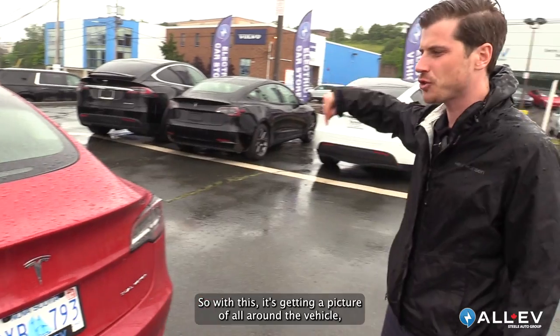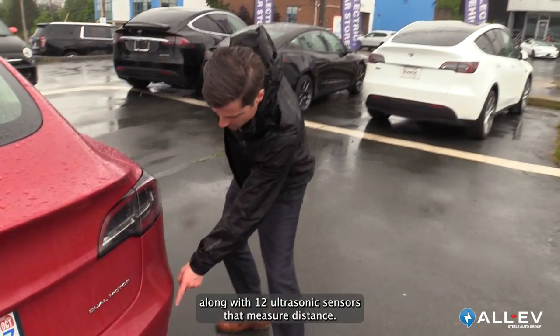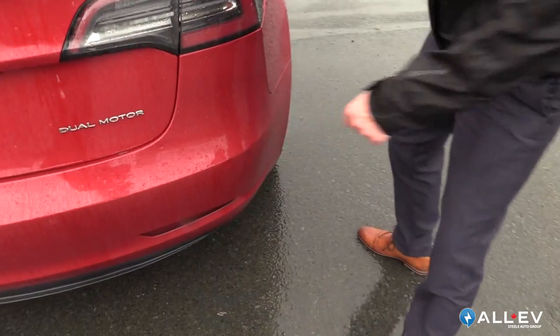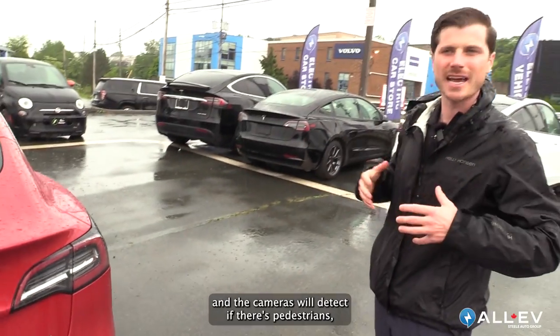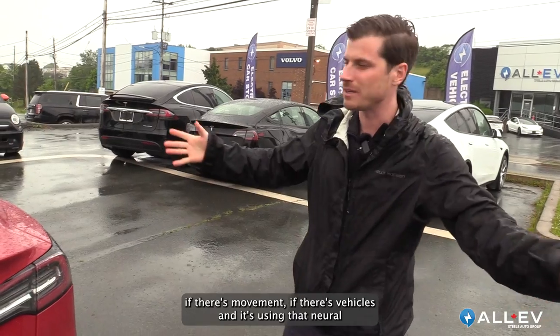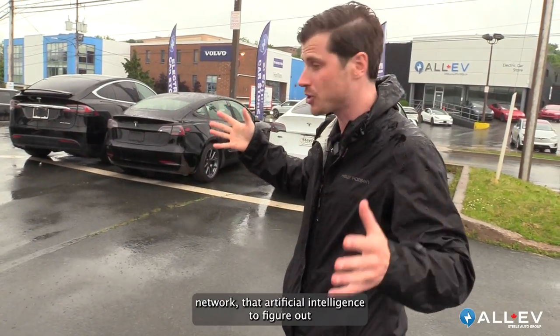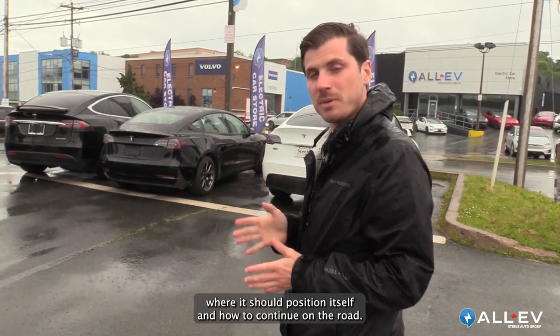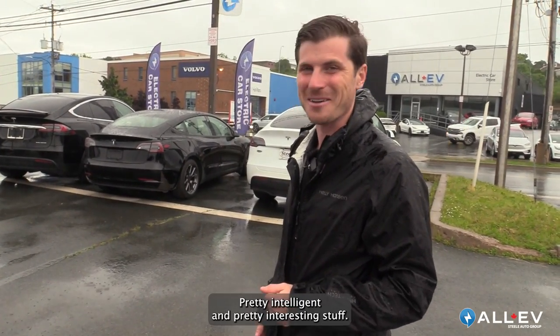With this setup, it's getting a picture of all around the vehicle, along with 12 ultrasonic sensors that measure distance. These tell the car how far the curb is, and the cameras detect if there are pedestrians, movement, or vehicles. It's using a neural network — artificial intelligence — to figure out where to position itself and how to continue on the road. Pretty intelligent and pretty interesting stuff.